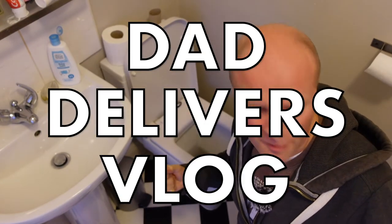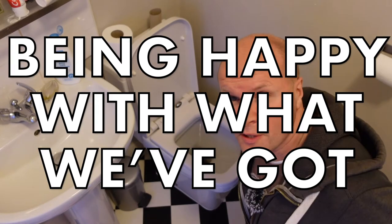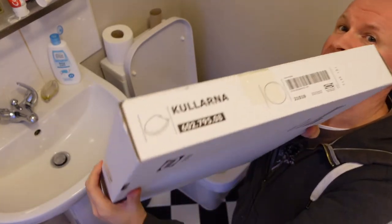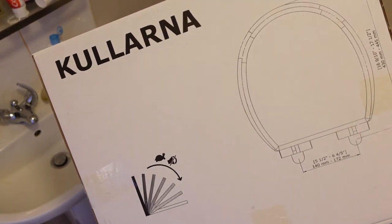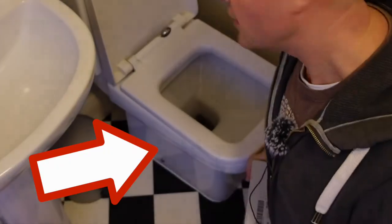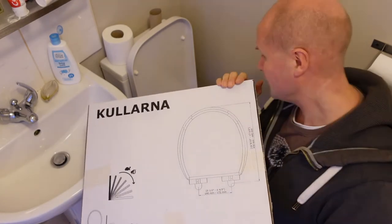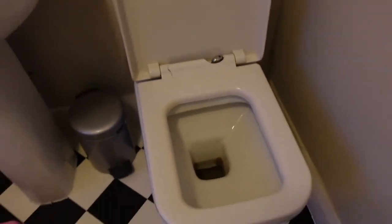This is the Dad Delivers vlog, where we try to be happy with what we've already got. I'm sharing my experiences as a dad, and today I'm going to be stumbling through this — it's the Ikea Kulana toilet seat, and today I'm going to attempt the impossible: replace a square toilet seat with a round toilet seat. I'm gonna bend physics.